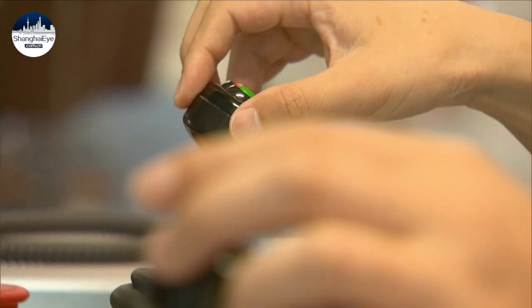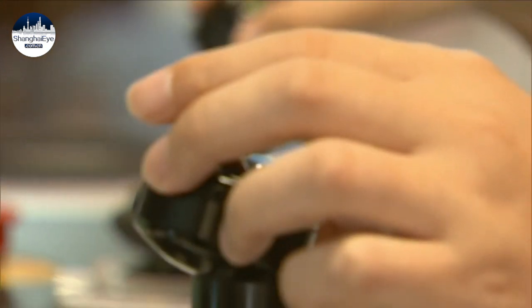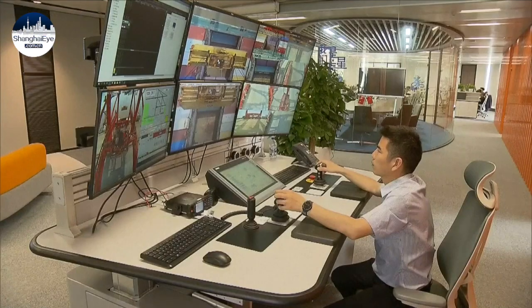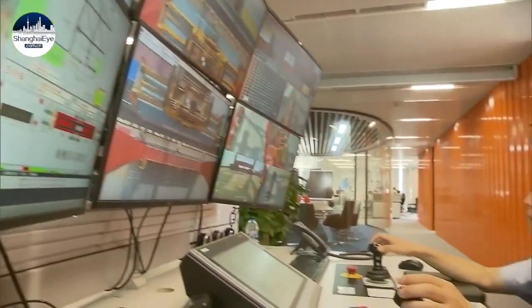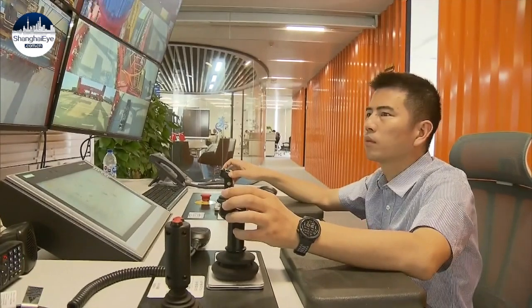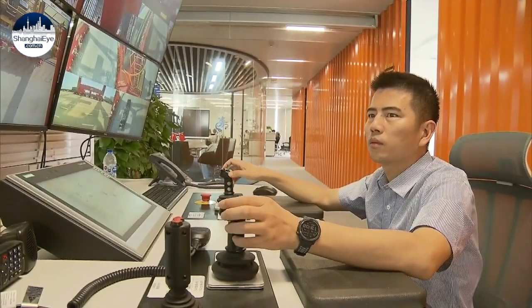Watching a video monitor and maneuvering control levers, that's all it took to transfer a container from a ship to dockside safe and sound at Shanghai's Yangshan Deepwater Port, from an office building in downtown Yangpu district more than 100 kilometers away.